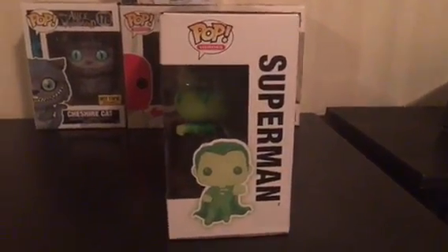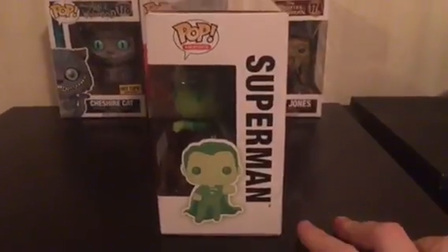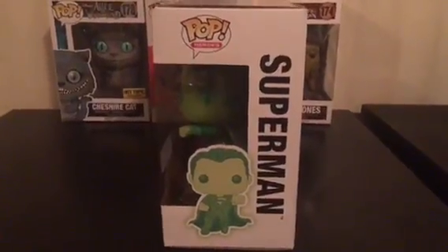Hey, how's it going everybody? As you can see, I got something really cool today. I just got home and it's really late, so that's why I'm talking so not loud today, but it's something that's really spectacular.